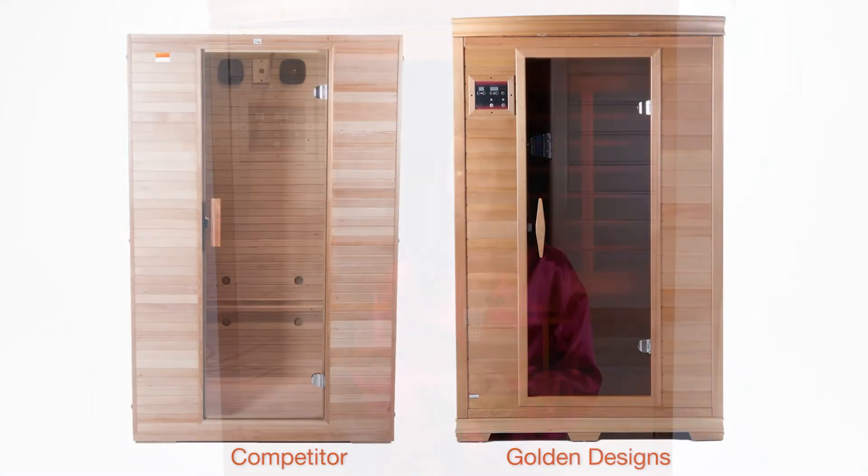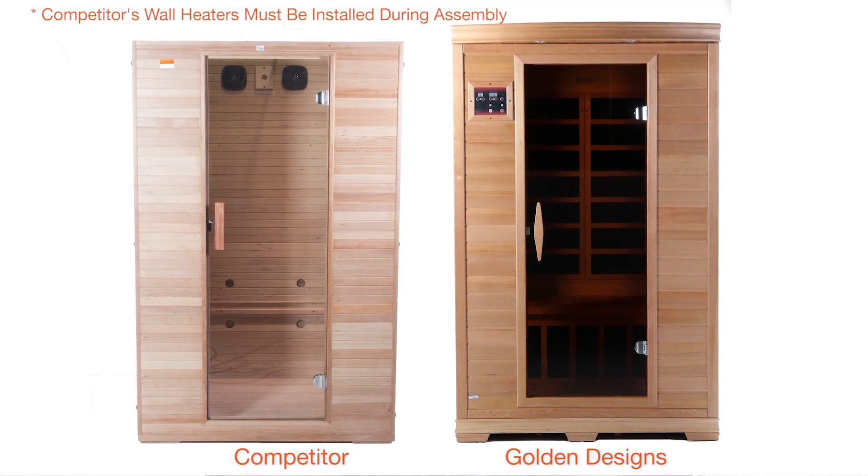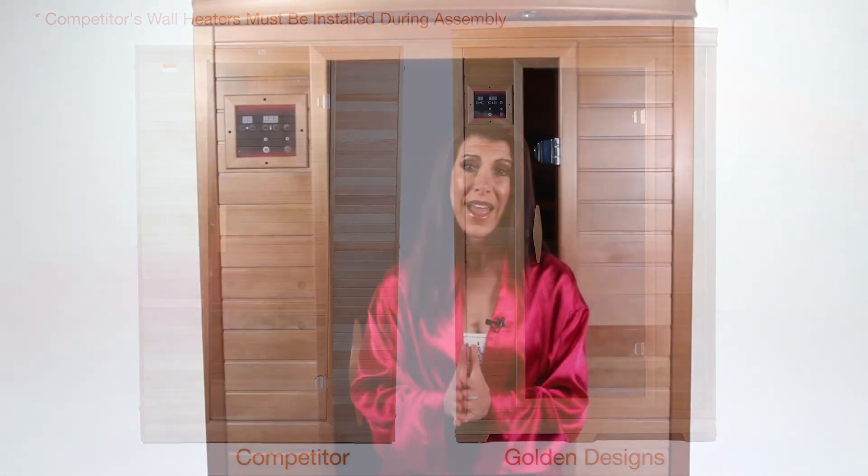Not all saunas are manufactured the same. Golden Designs cares about your health and well-being. We are your smarter choice to better health.